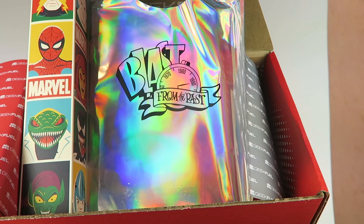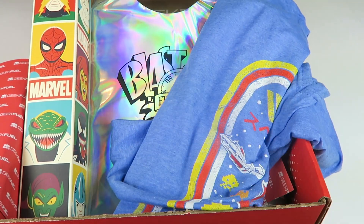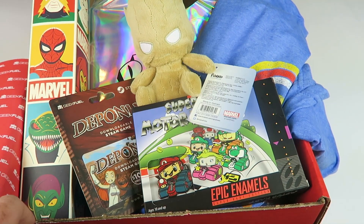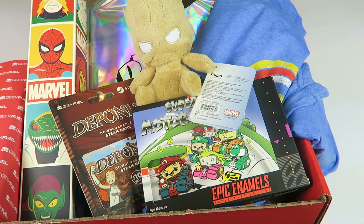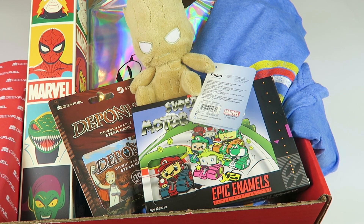The Marvel poster, that awesome Space Invaders t-shirt, Steam game, the pen, and Baby Groot. This is cute. This is one of my favorite Geek and Gamer boxes as of recently. So many good things. The notebook, t-shirt, and Groot are probably my favorites, but I think it was all pretty great.